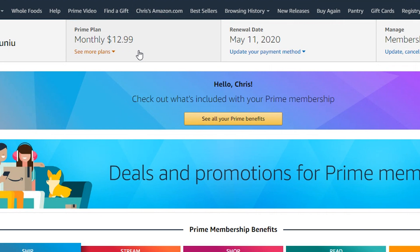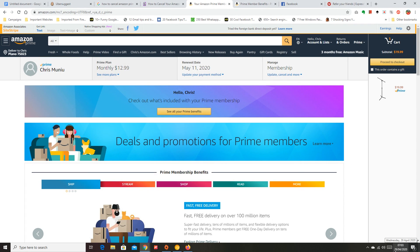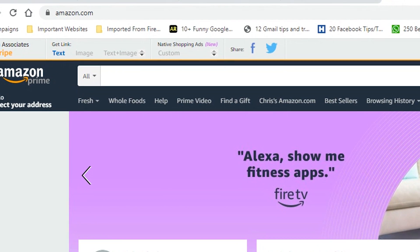That's worth it for me and for many other people, but if you no longer want to pay for it, or you've come to the end of your free one-month trial period and you don't want to pay, or maybe you just got tricked into subscribing for this Amazon Prime deal, then here's how to cancel and avoid further charges.